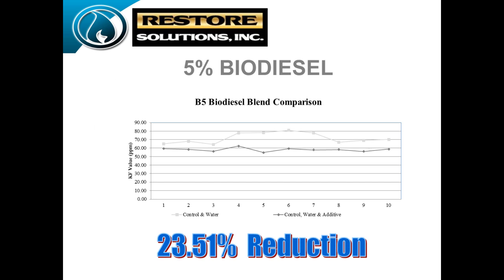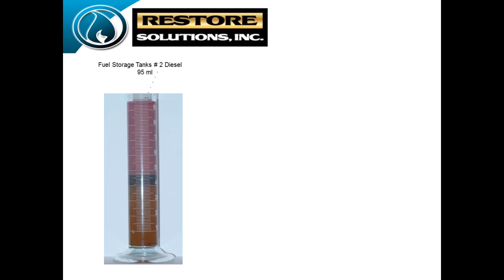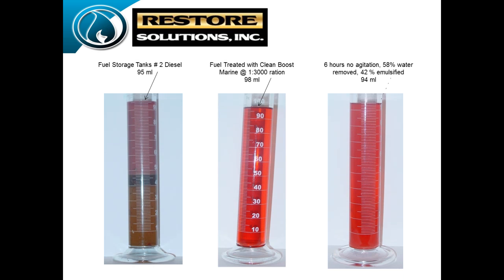On a B5 biodiesel we reduced water content 23%. Pretty amazing because there is a lot of water in biodiesel. On the B20, you can see over 160 parts per million water. Just adding CleanBoost, we've reduced it about 11% on the particulate. Pictures done in the lab show 95 milliliters of dirty water from a tank. With diesel, water settles on the bottom. We mixed the ratio up to 98 milliliters, shook the beaker, and came back six hours later — down to 94 milliliters. It encapsulated the water and the fuel cleaned up pretty well. The additive works for water dispersion and all the other benefits.